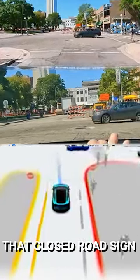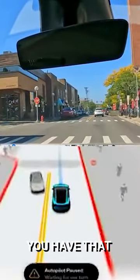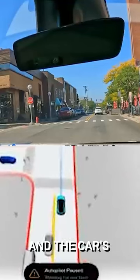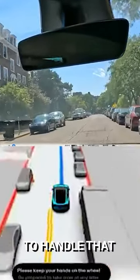It just wants to go around that closed road sign. When the road was fully blocked, it did reroute. I was glad to see that, but you have that little gap there for people that are allowed to go there, and the car is just like, no, I'm going to take that. It's crazy with the construction here. How are some people to handle that?